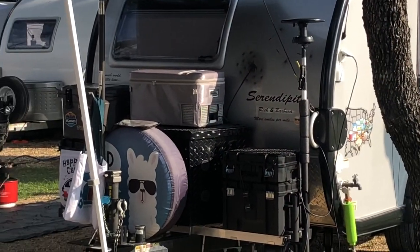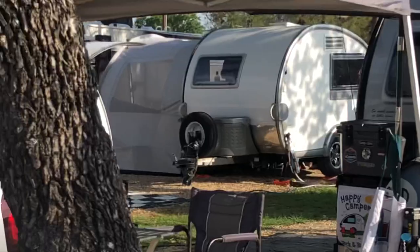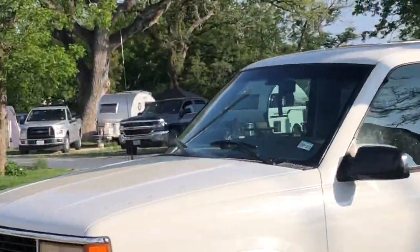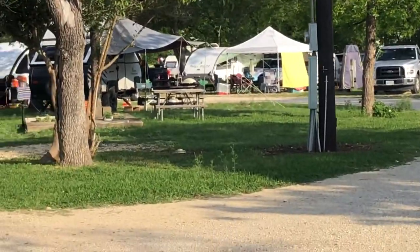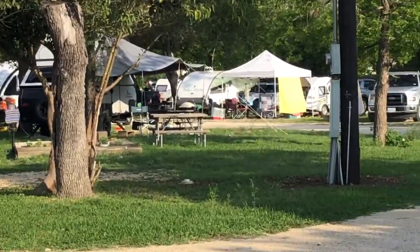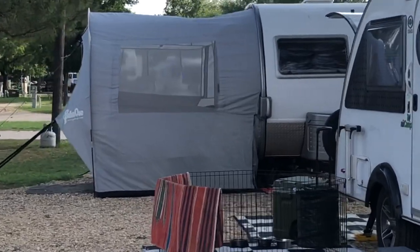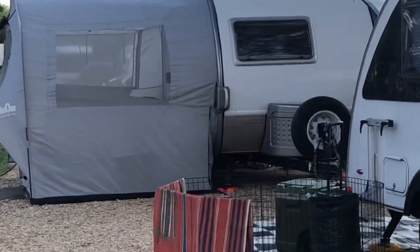Oh, this is Rick's setup. Hi Rick. He told me to come by earlier — I was doing other stuff. See, they just have like a little tent thing. I like that Pahake. And the Walker tent — I think someone has a Walker tent.